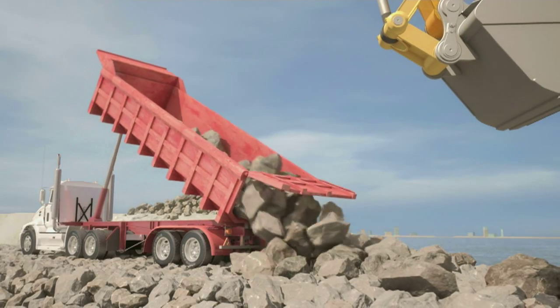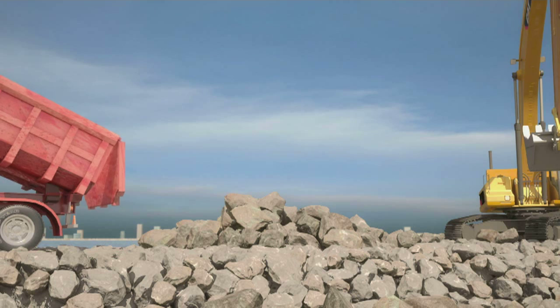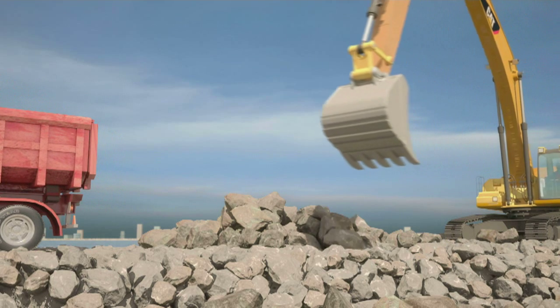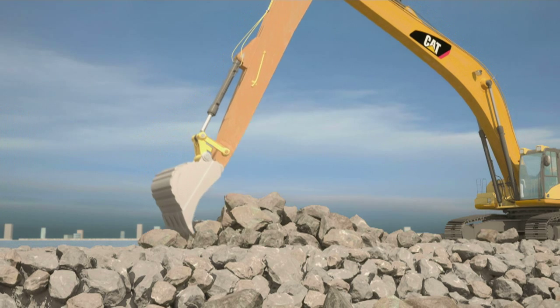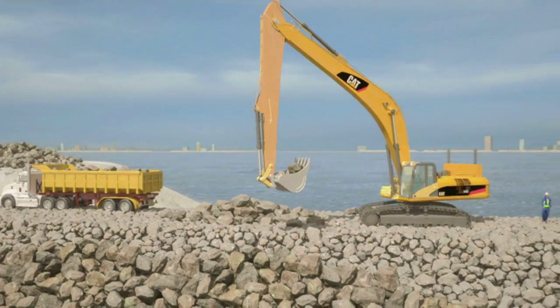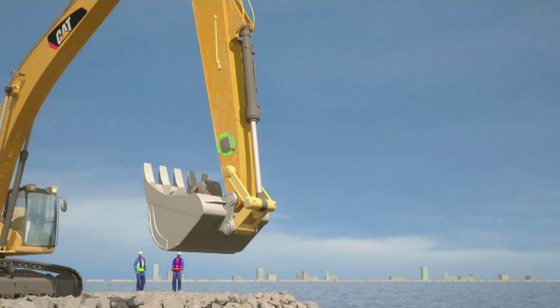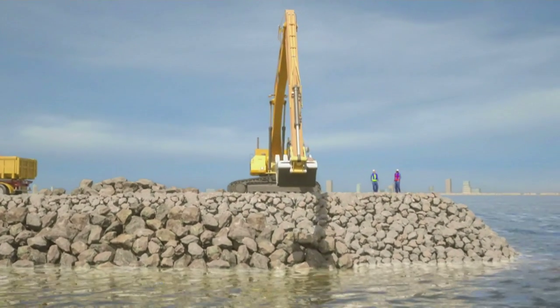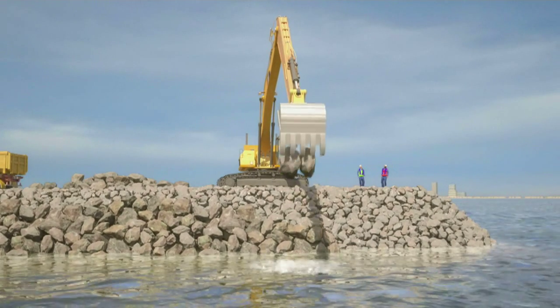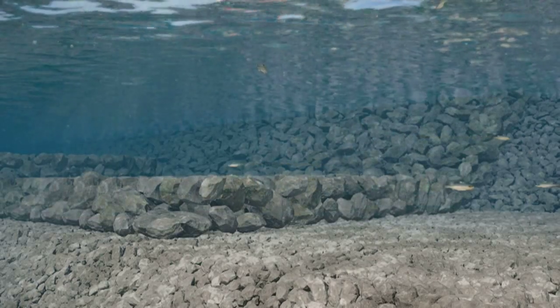On top of the core, yet more rocks weighing from half a tonne to two tonnes in size are put into place by a highly trained operator using a long arm excavator. Successful rock placement is pivotal to this work and is guided to an accuracy of 10 cm using a GPS system fixed on board the excavator. This rock underlayer provides a solid foundation for the primary armour that comes next, and also prevents vital core material from moving through the wall and being lost to the open sea.